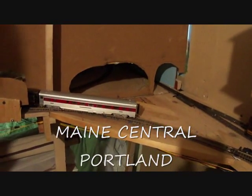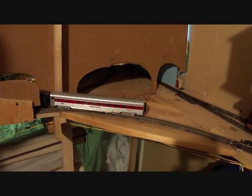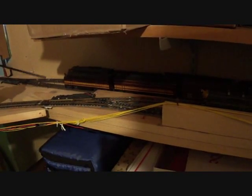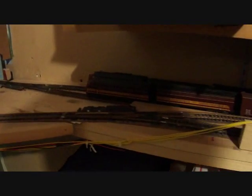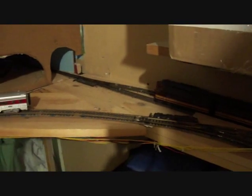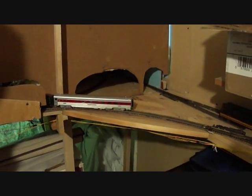That goes to St. Johnsbury, that you saw earlier, and there's a couple of maroon and gold F units sitting there. One is a Main Central freight coming in from Portland. The one in behind is actually a Boston and Maine passenger train coming from Berlin, New Hampshire, which is one of the first trains that runs out during the day heading south to Boston. That's the Day White Mountain Express stashed in there.